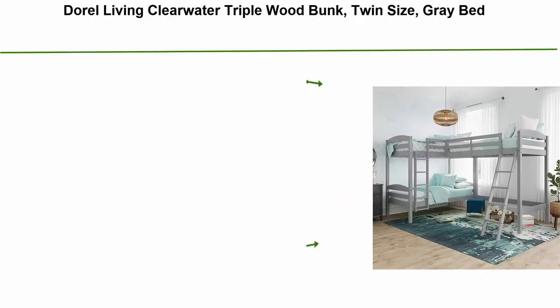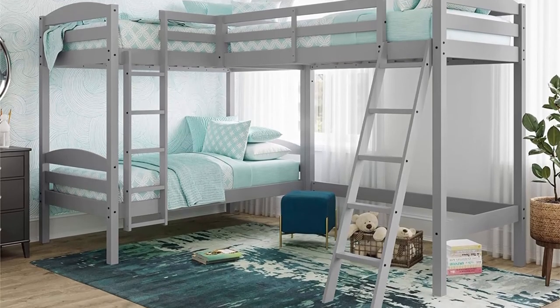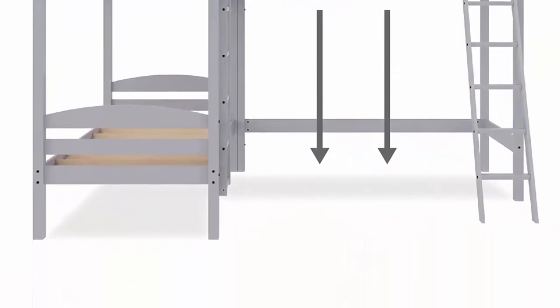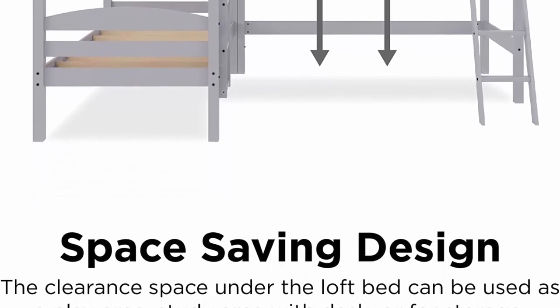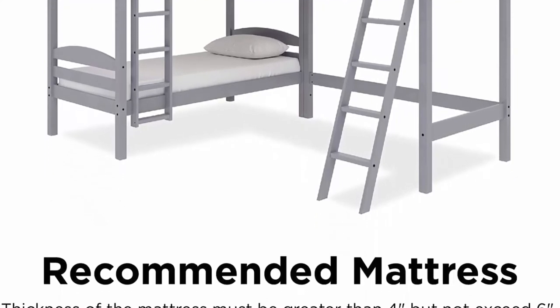Top 1: Doral Living Clearwater triple wood bunk, twin size, gray — space-saving sleeping solution in solid wood construction. Perfect for extended family, out-of-town guests, or hosting kids' friends for a sleepover. Features two twin stacked bunks and one attached twin loft bed with built-in ladders for safe upper-bunk access. The clearance space under the loft bed can be used as a play or study area with desk. Each bed accommodates a standard twin mattress (sold separately). Ships in two boxes; assembly required with hardware included.